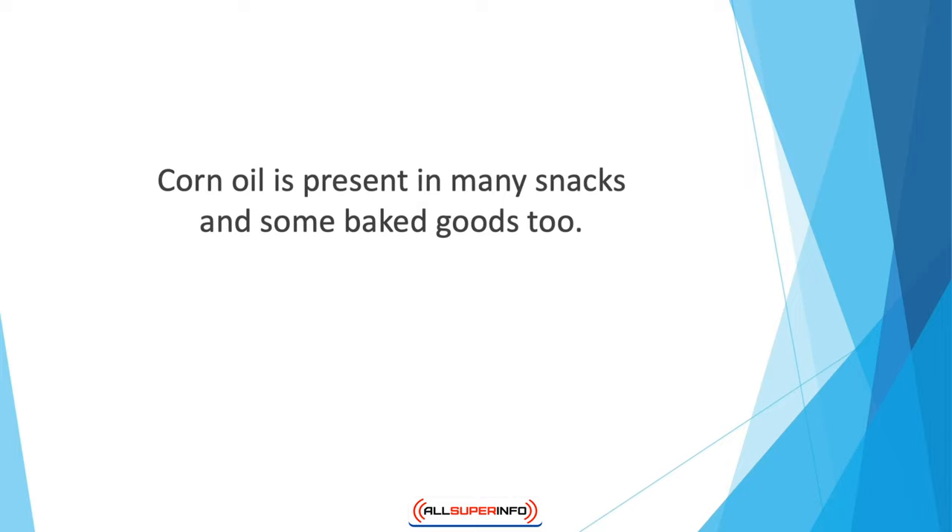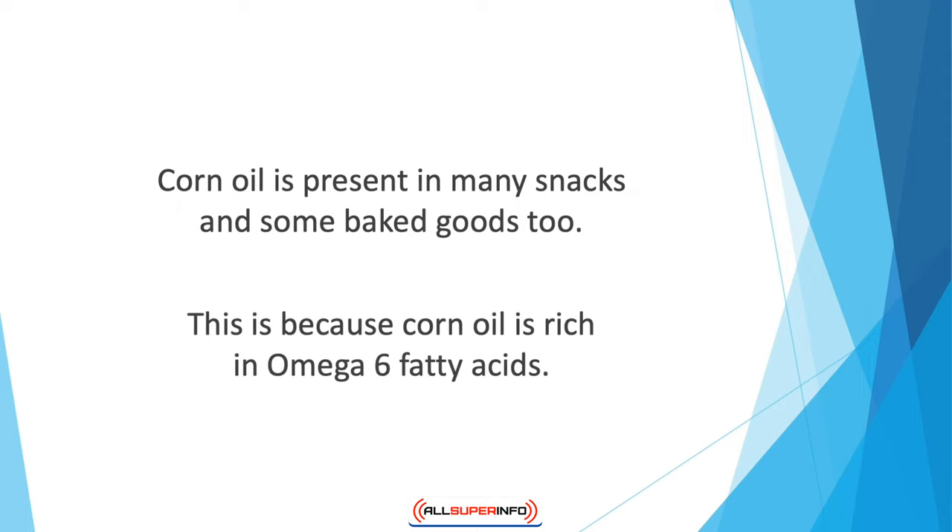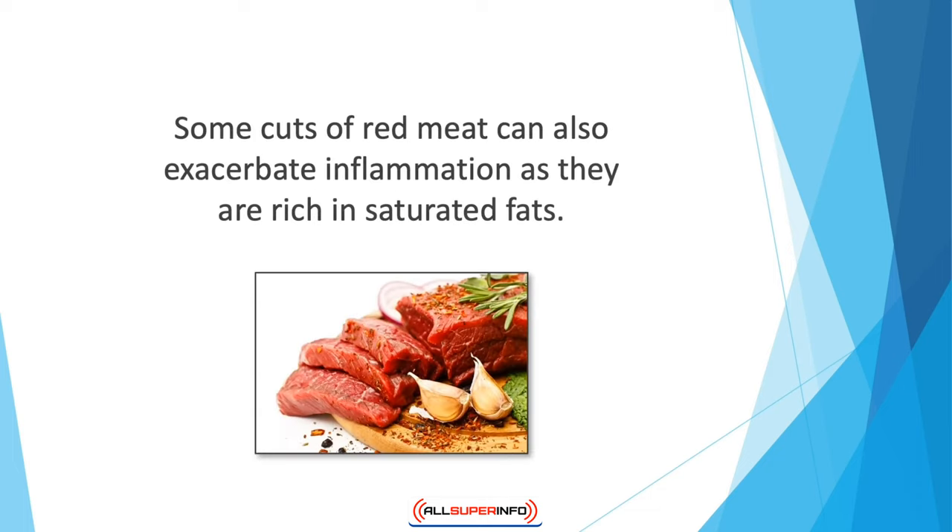Corn oil is present in many snacks and some baked goods. It gives a pleasant taste to food but can trigger inflammatory markers and increase the risk of joint pain. This is because corn oil is rich in omega-6 fatty acids. Instead of eating omega-6s, you could try using oils rich in omega-3s, such as olive oil and flaxseed oil.